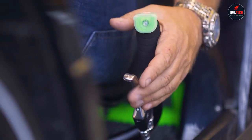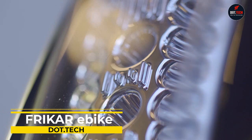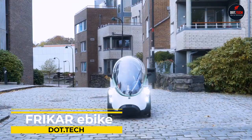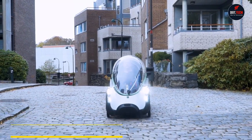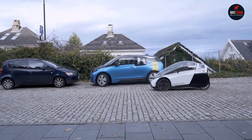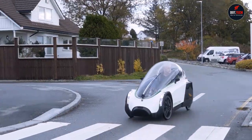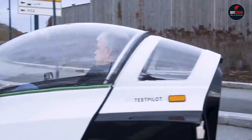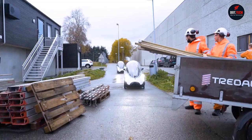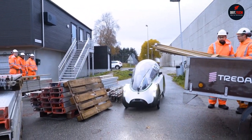Have you heard about Fricara? It's a brand of electric bicycles that is changing the game when it comes to transportation. With a rechargeable battery and an electric motor, Fricara bikes make traveling uphill, covering longer distances, and carrying heavier loads a breeze. It's also eco-friendly with zero emissions.